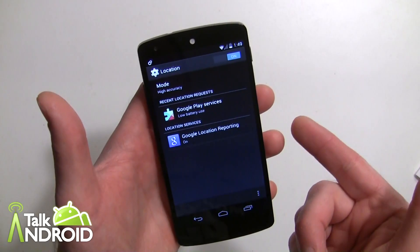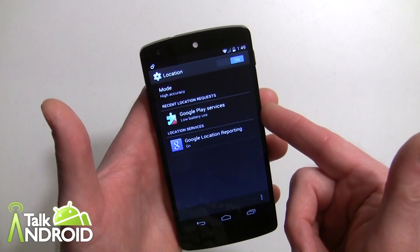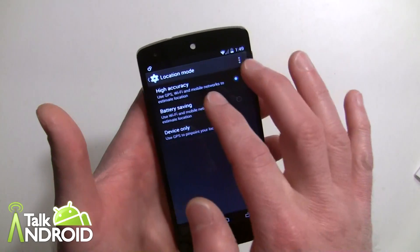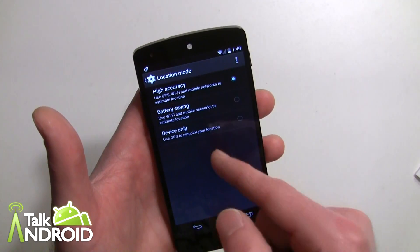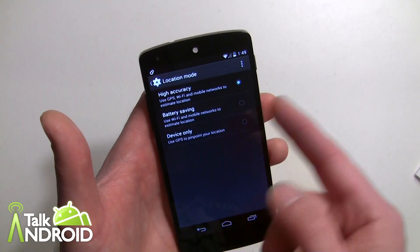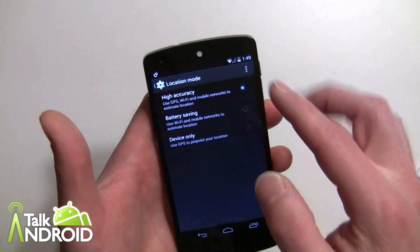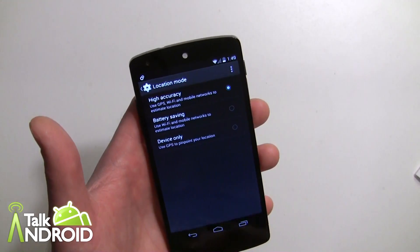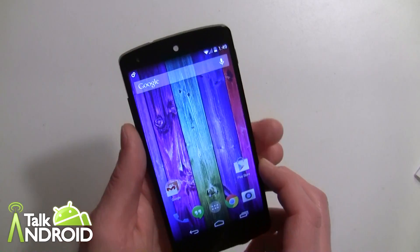One more thing worth mentioning — part of the launcher in a way — is the new location setting in Settings. It allows you to manage battery usage and shows recent location requests. You can change the mode to High Accuracy (using GPS, Wi-Fi, and mobile networks), Battery Saving (Wi-Fi and mobile networks only), or Device Only (GPS only). The default is High Accuracy.